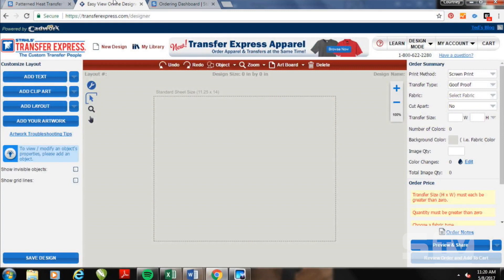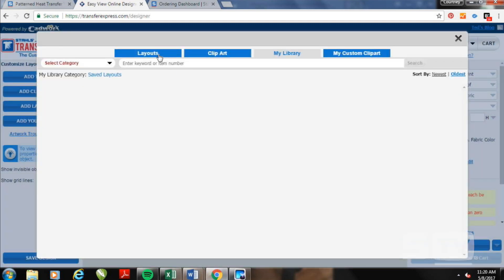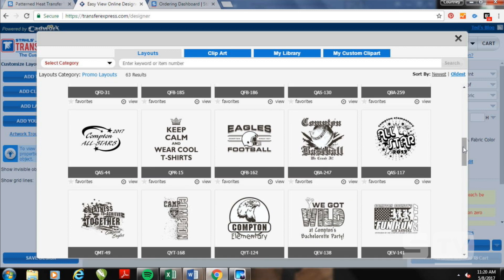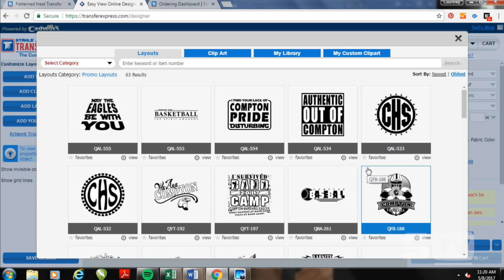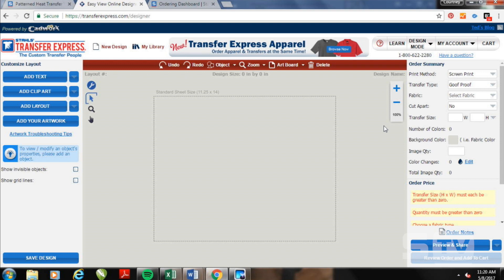If you just have a heat press and want to reach trends with patterns, pastels, or unique colors, the Easy View Designer from Transfer Express is another great tool. It works with screen printed transfers and has thousands of templates and clip arts, constantly updated with new on-trend artwork that reaches new markets — family reunions, schools, sports teams. You don't have to be a graphic designer or have one on staff. It's incredibly easy to create from these templates and saves you from having to come up with design ideas yourself.